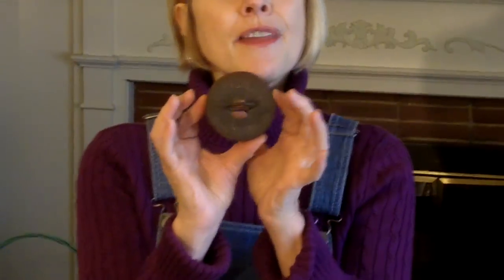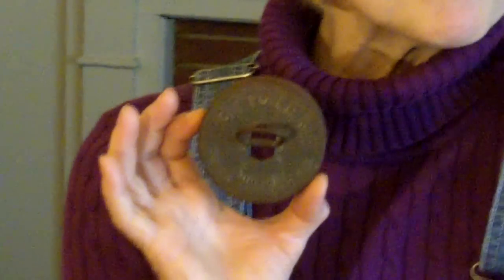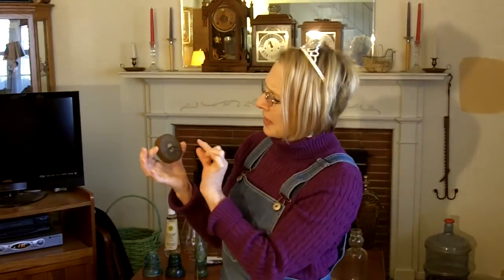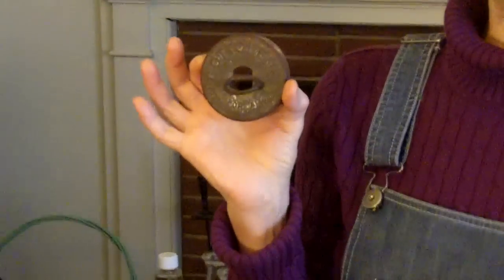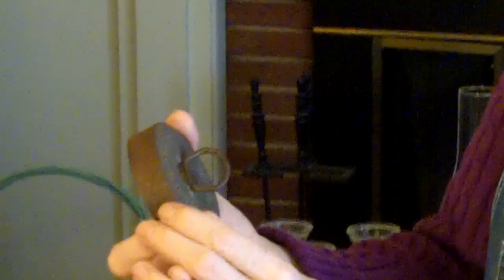I want to start off with this little gadget here that we got at a previous yard sale. It's kind of interesting. This is a biscuit cutter — so you'd roll out your dough and chop and then stick your biscuits in to cook. What's really interesting about this biscuit cutter is the fact that it says Cottolene, C-O-T-T-O-L-E-N-E, for all frying and shortening.